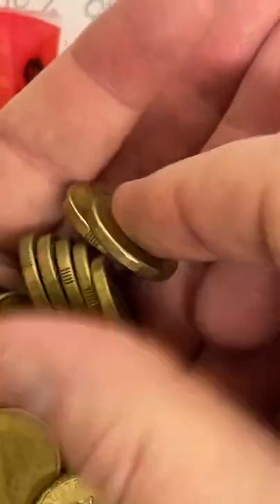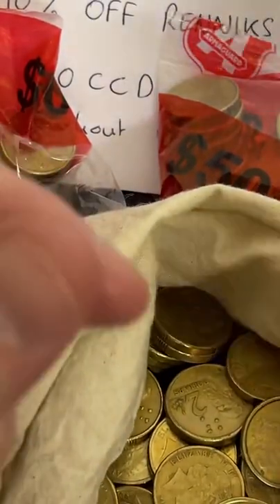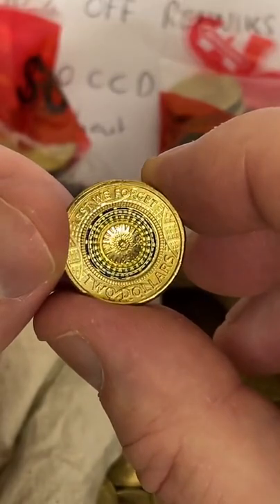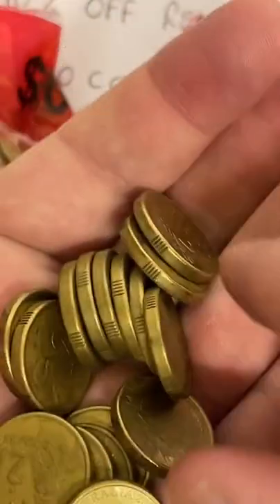What's my best find today? So far, maybe this one here — the Lest We Forget 2017 colored coin. Really happy with that find.